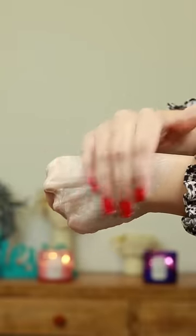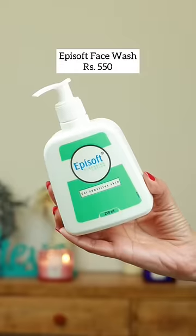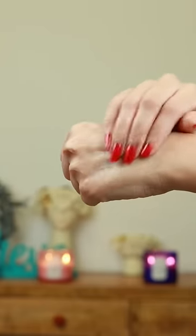Cetaphil Gentle Cleanser is a simple, gentle, non-stripping face wash. Even though it's a soap-free formula, it lathers really well and feels gentle on the skin. Episoft is also one of my favorite cleansers for everyday use — a non-stripping formula and very gentle on the skin.